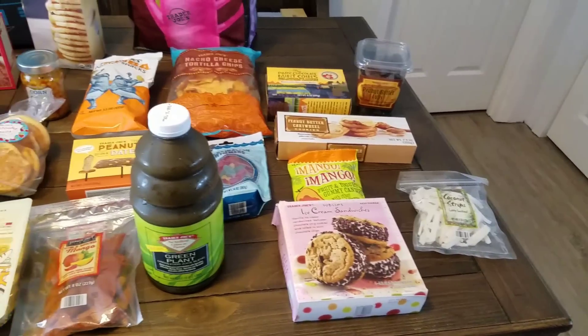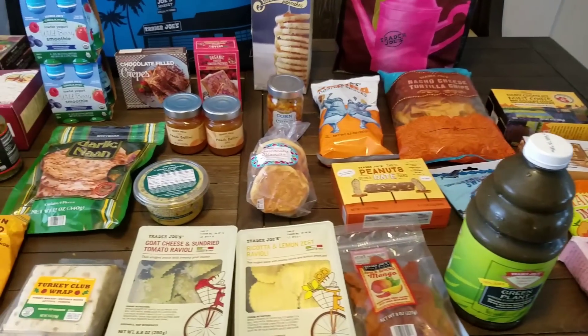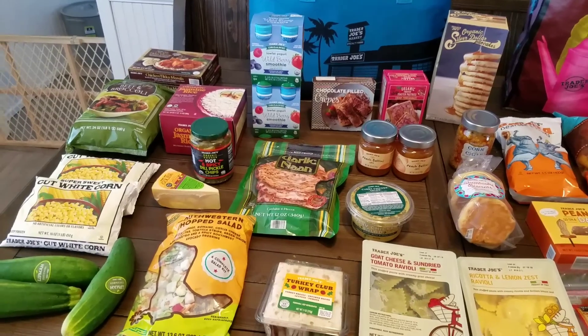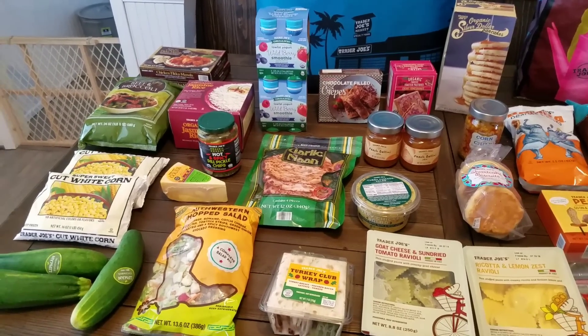I believe I went over everything that we picked up at Trader Joe's. Stay tuned to the end and I will give you guys some reviews of what we picked up last month that we went through, and whether we liked it or not.